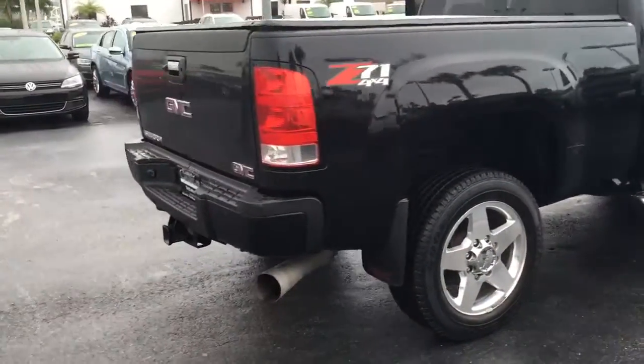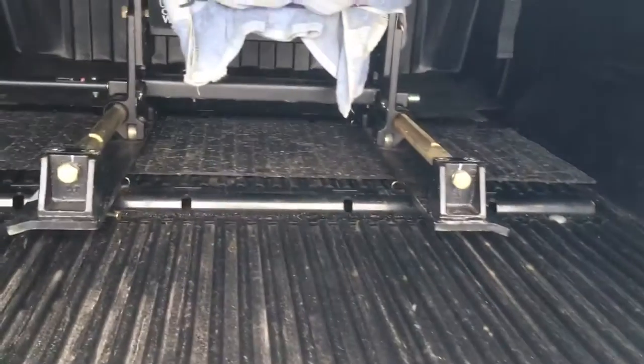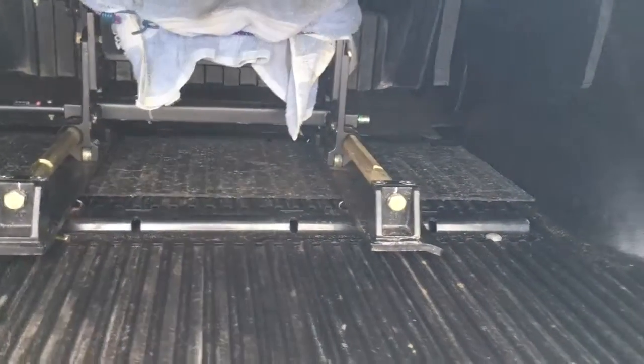It does come equipped with backup sensors and backup camera. It has the tonneau cover. It's even got a fifth wheel in there with the bed liner.